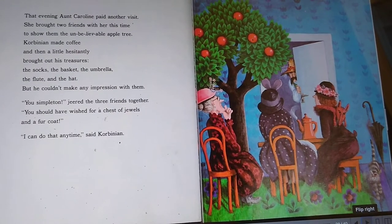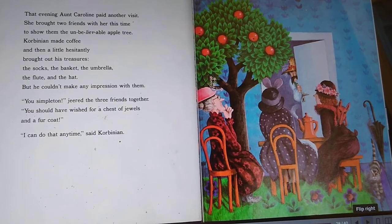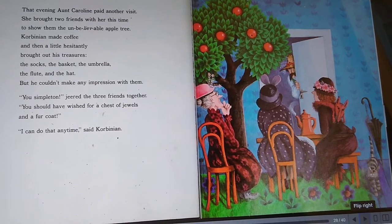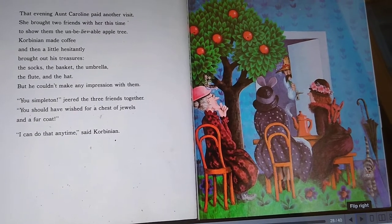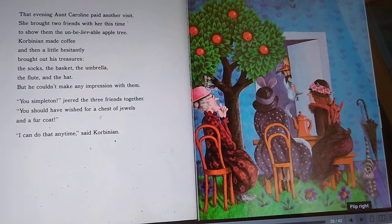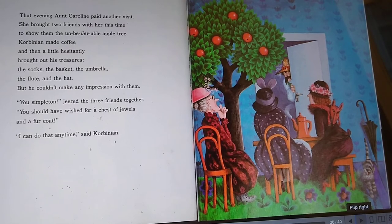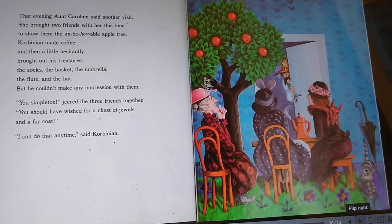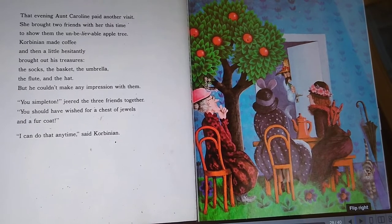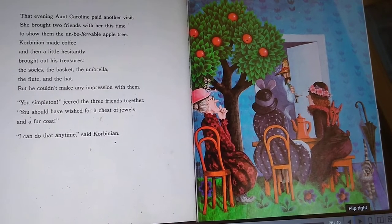That evening, Anne Caroline paid another visit. She brought two friends with her this time to show them the unbelievable apple tree. Corbinian made coffee and then, a little hesitantly, brought out his treasures — the socks, the basket, the umbrella, the flute, and the hat. But he couldn't make any impression with them. 'You simpleton,' jeered the three friends together. 'You should have wished for a chest of jewels and a fur coat.' 'I can do that any time,' said Corbinian.